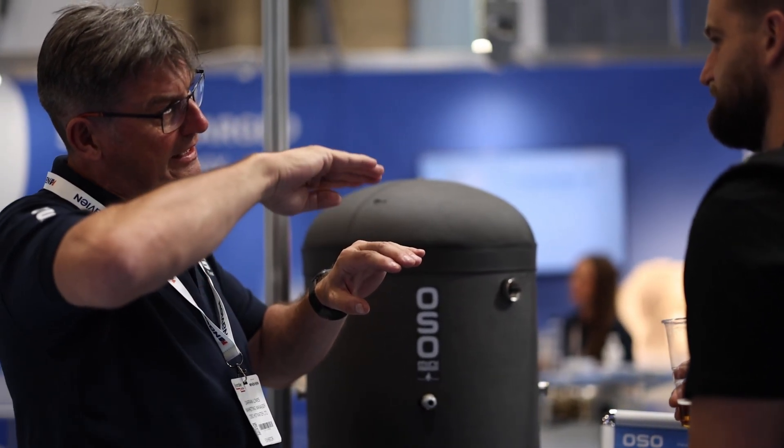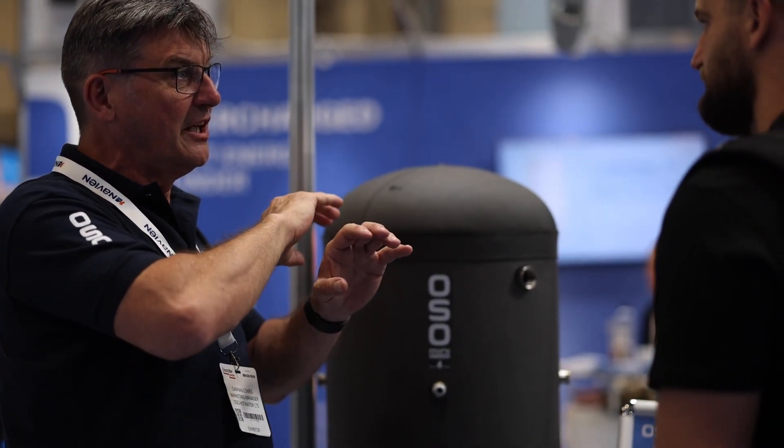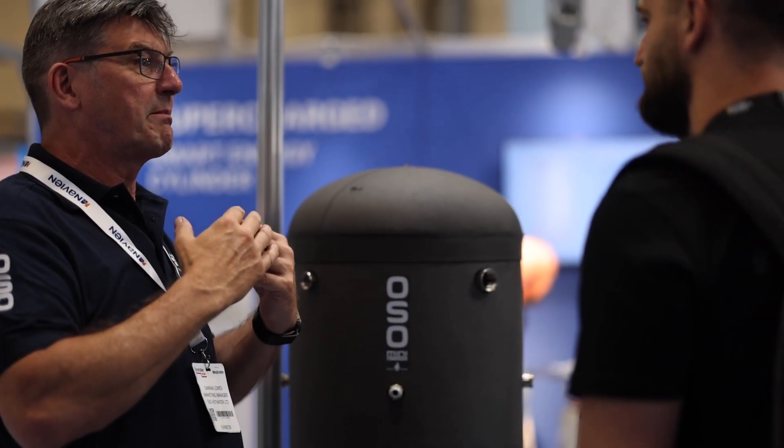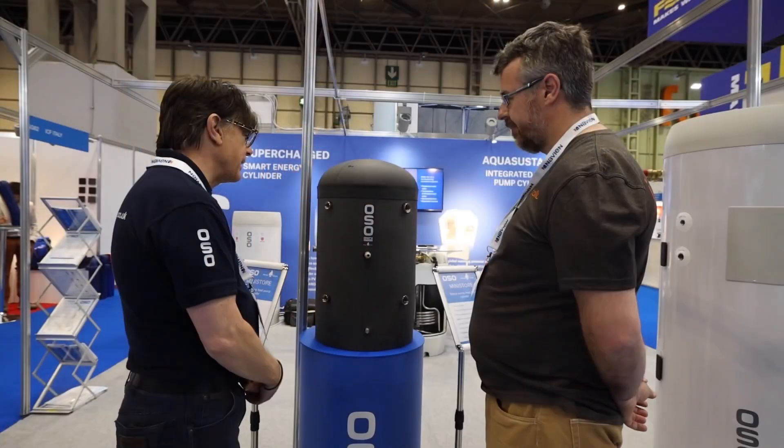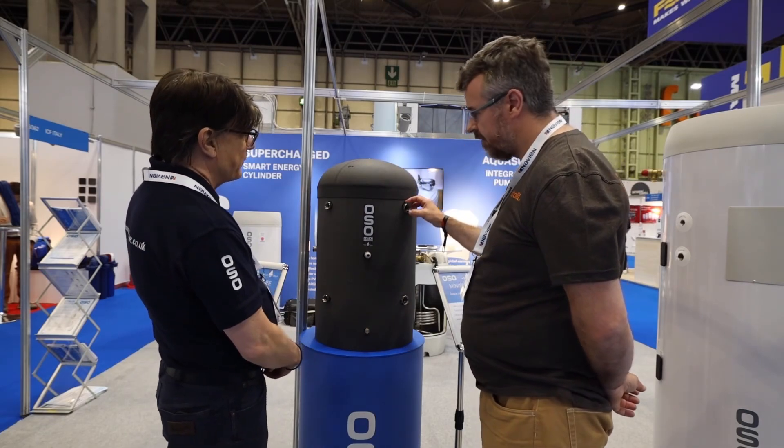We're based in Norway and we make high quality units built by robots. We can make hundreds and hundreds of these in a day — it's something we are really strong at.